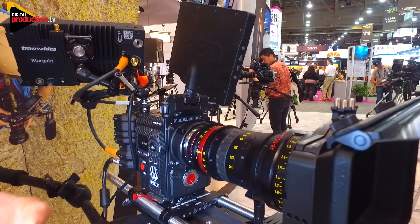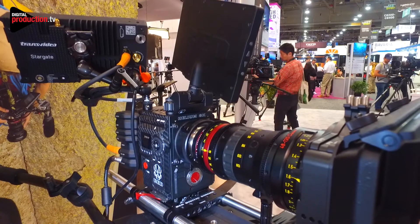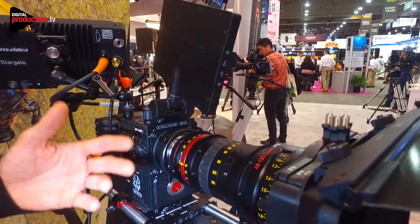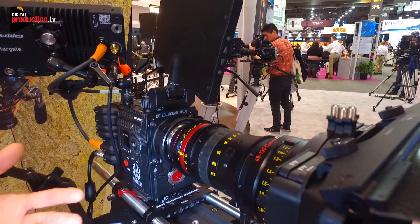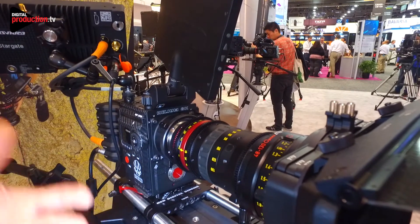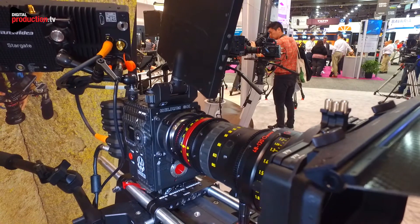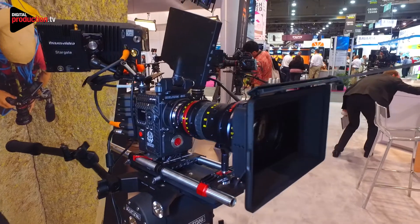This lens is a compromise for a new lens to be more affordable for the users. Basically this lens is a T3, when the 45-120 is a T2.8. This lens has all the standards of the Angénieux Optimo lenses which is great resolution, no distortion, no breathing, no ramping.